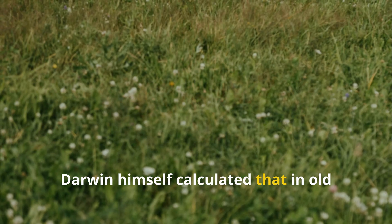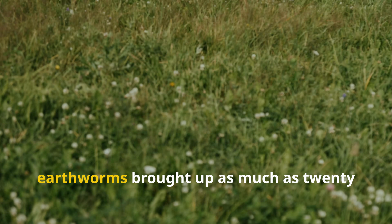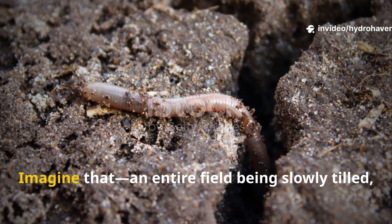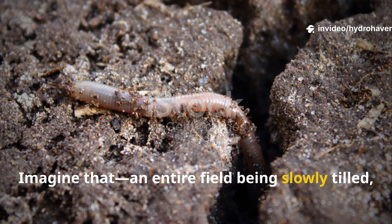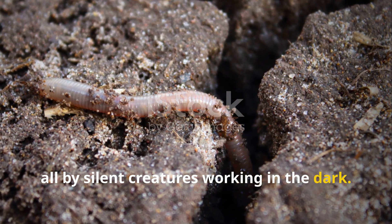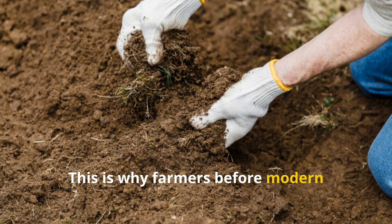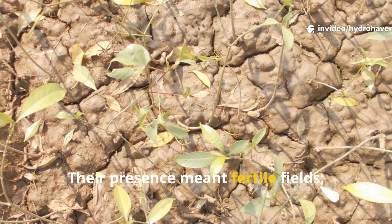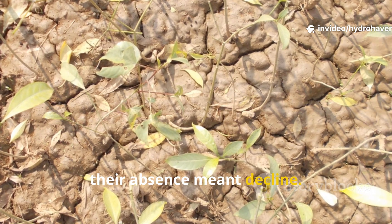Darwin himself calculated that in Old English meadows, earthworms brought up as much as 20 tons of soil per acre each year. Imagine that — an entire field being slowly tilled, aerated, and fertilized by silent creatures working in the dark. This is why farmers before modern machinery valued worms so highly. Their presence meant fertile fields; their absence meant decline.